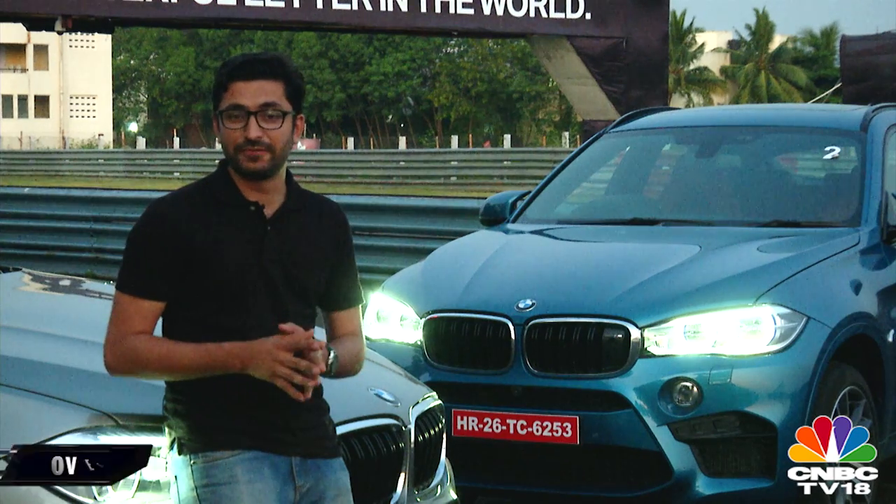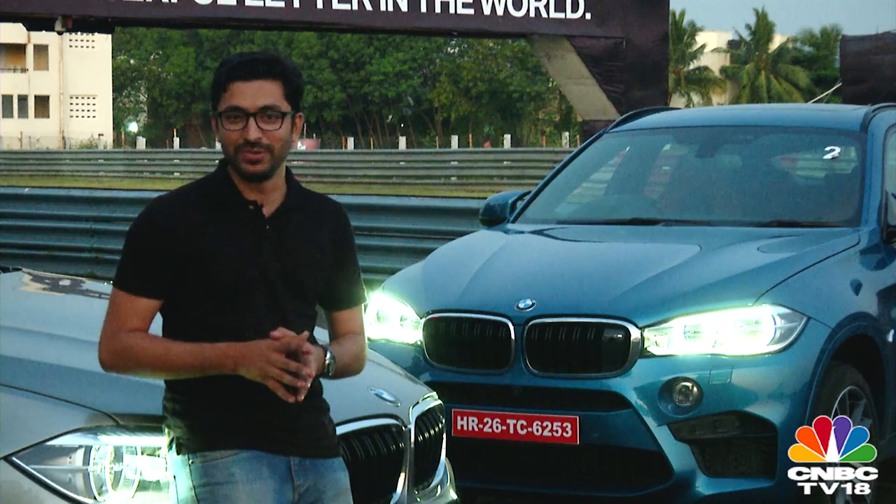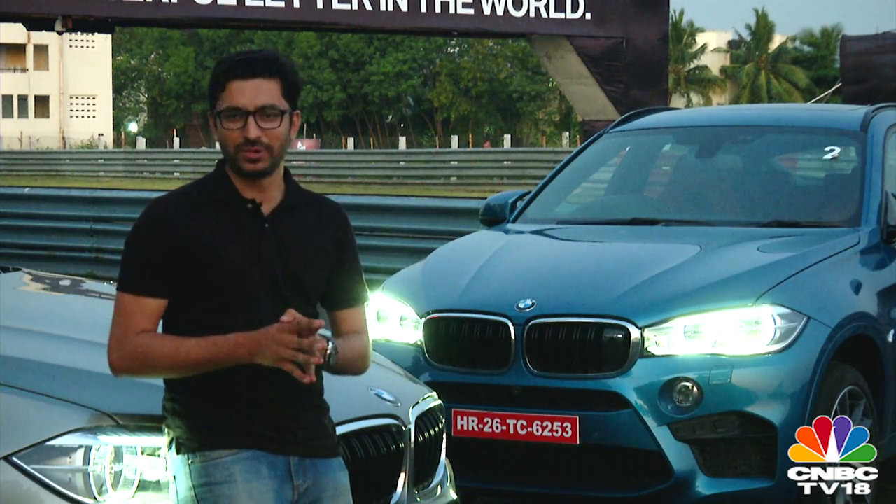The year was 2009 when BMW first decided to lend its M badge to its all-wheel drive X models. The results were quite spectacular. Now we have the second generation of these cars right here in India — the X5M and the X6M. We are at the Chennai racetrack; you know what the drill is.